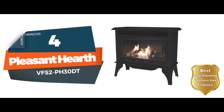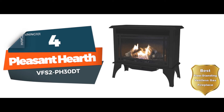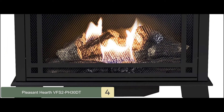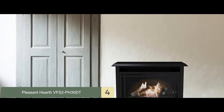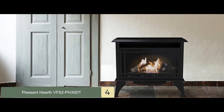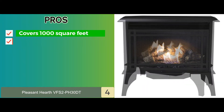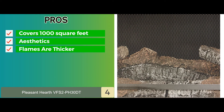Next, we have the Best Freestanding Ventless Gas Fireplace: Pleasant Hearth VFS2-PH30DT. With its sleek and user-friendly design, this ventless gas fireplace has won the hearts of many users. Its incredible features and amazing heat output make the home warm and cozy in a matter of minutes. It is super easy to set up and can heat a large room in very little time. Its pros are: it covers about 1,000 square feet; it's aesthetically pleasing to look at; and its flames are thicker and fuller for better warmth.